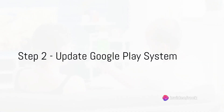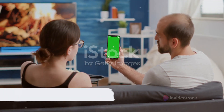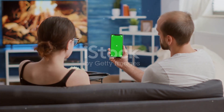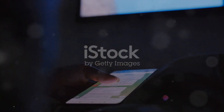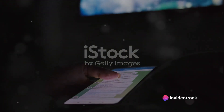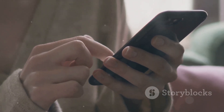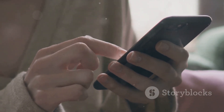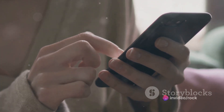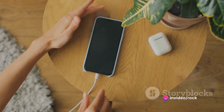The next task is to update the Google Play system to its latest version. A fair warning though — this part of the process might test your patience a bit. At times, despite repeated attempts and multiple phone restarts, the system may refuse to update, getting stuck on the same update again and again. But don't lose heart; persistence is key. Keep updating, and sooner or later it will eventually get updated. Just make sure your phone is adequately charged to avoid any interruptions.